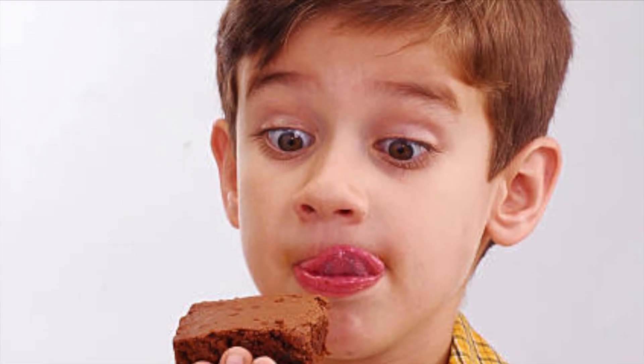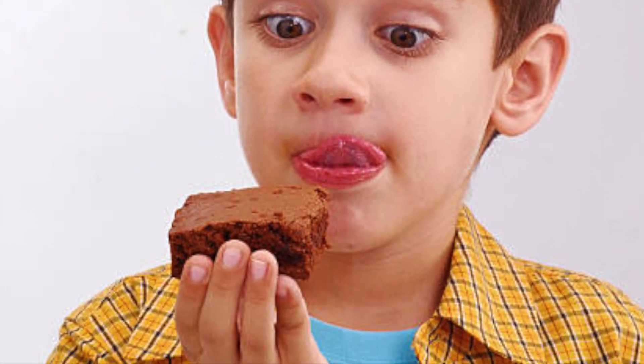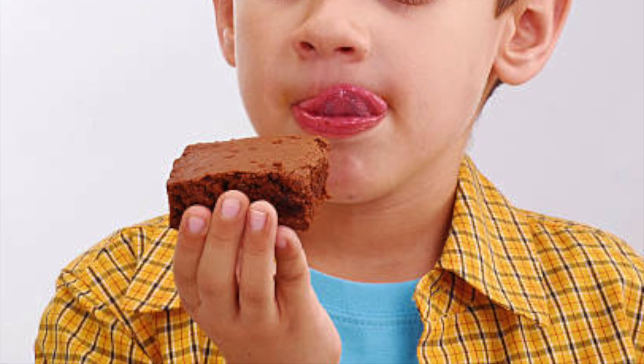As for me, I love the taste of Fiber One brownies. There's hardly any sugar, and the ingredients are pretty healthy. It does a good job of keeping me regular. I'm curious to know what you guys think — leave your comments below.